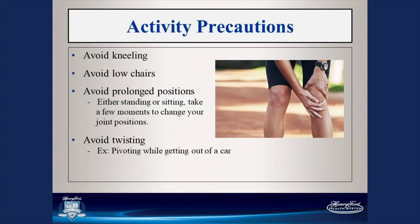Some precautions when doing your exercises: avoid kneeling — if you have knee pain, you already know this. Avoid low chairs; toilets can be notoriously low, but you can buy items to raise your seat or put a pillow on your chair. Avoid prolonged positions — motion is lotion — try to get your joints moving at least every half hour. Also avoid twisting. When getting out of a car, get both legs out first, then stand up. When getting in, sit down first then swing both legs in, avoiding that twisting motion.